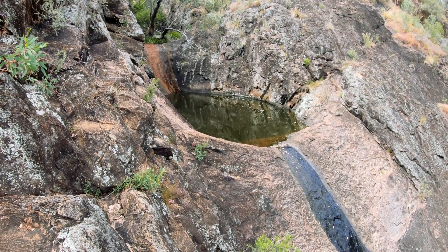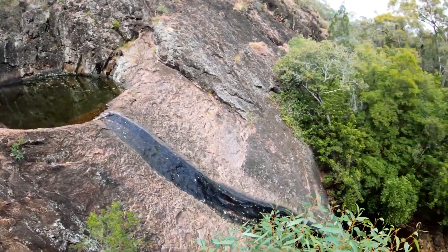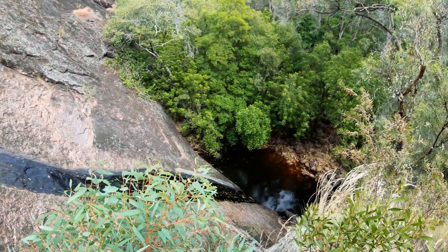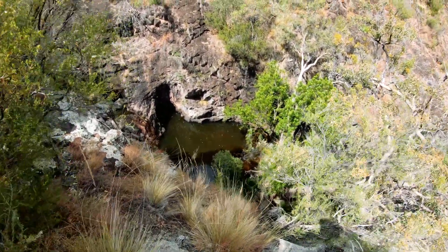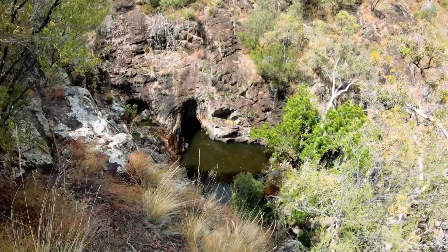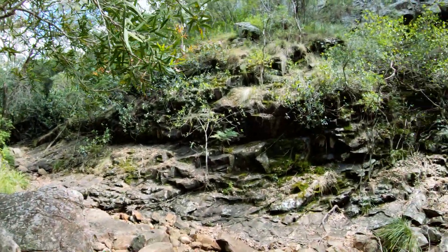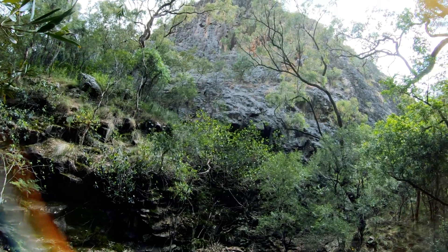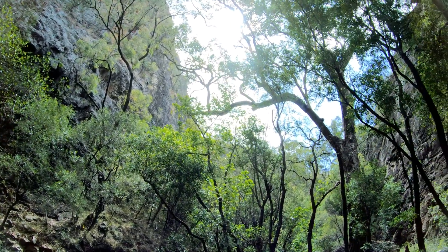And there's the top pool — beautiful. We've climbed up a bit and there's the third pool down there. We've made our way up the creek and just walked into the gorge, dwarfed by these cliff edges — or gorge walls.